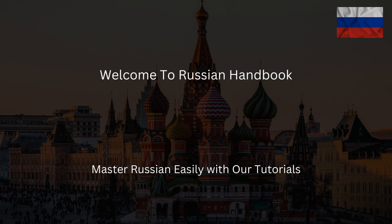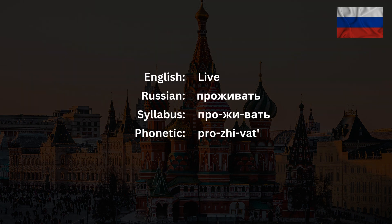Welcome to the Russian Handbook, the channel where you'll learn how to sound like a native Russian speaker. Today we'll talk about the Russian verb проживать, which stands for the English 'to live.'